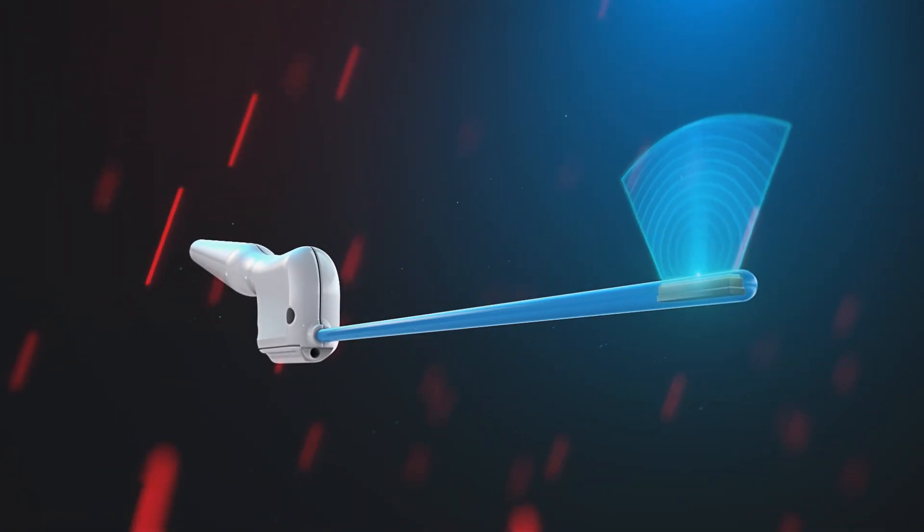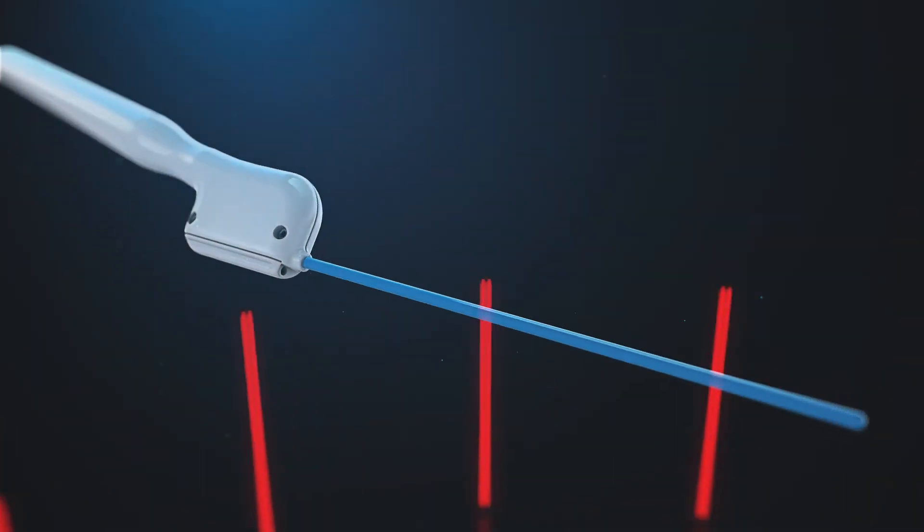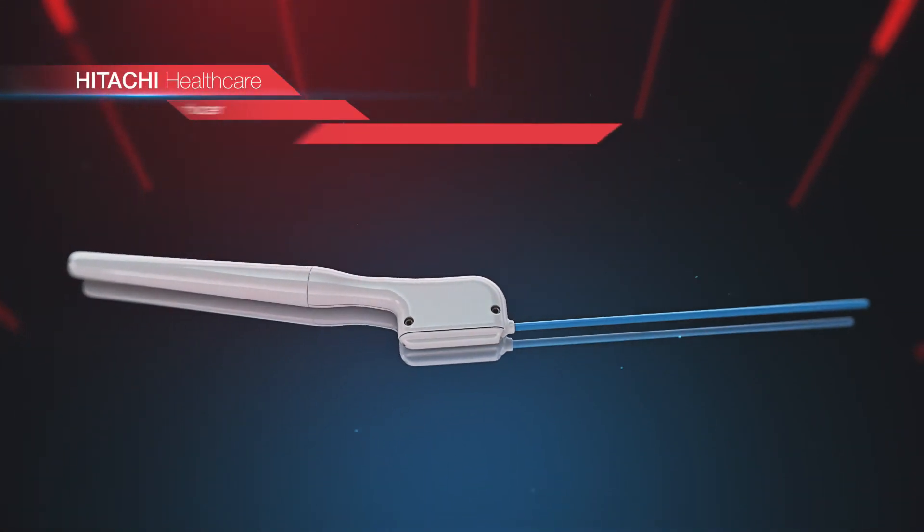Hitachi Healthcare's Pituitary Transducer: complete control, improved efficiency, better results.